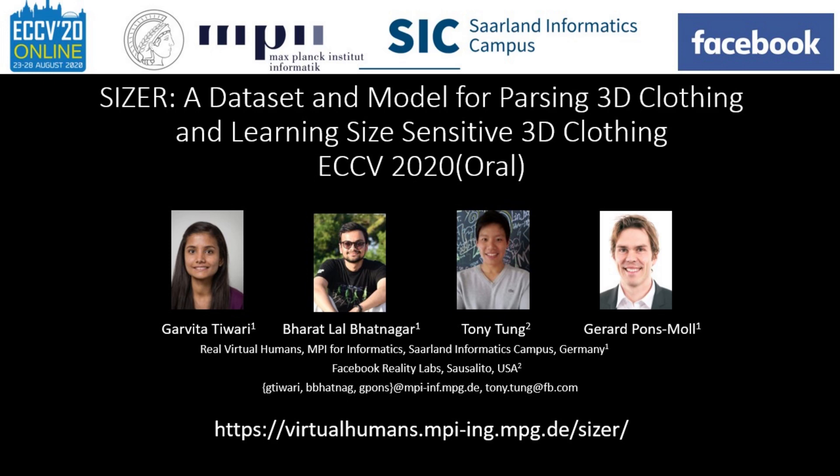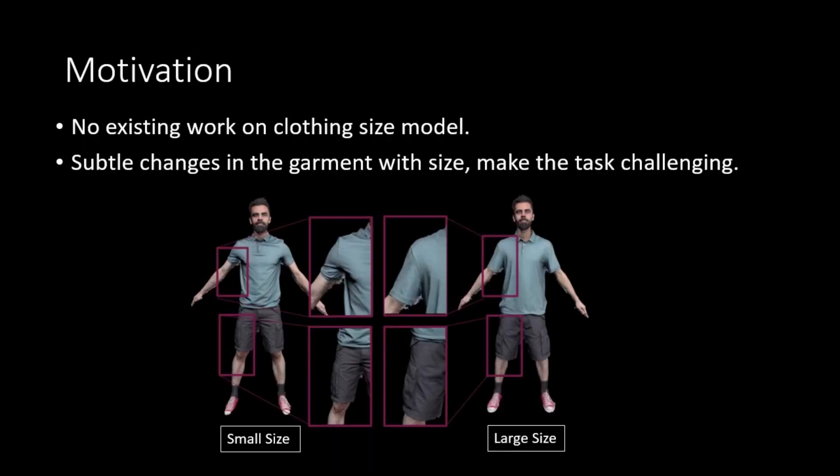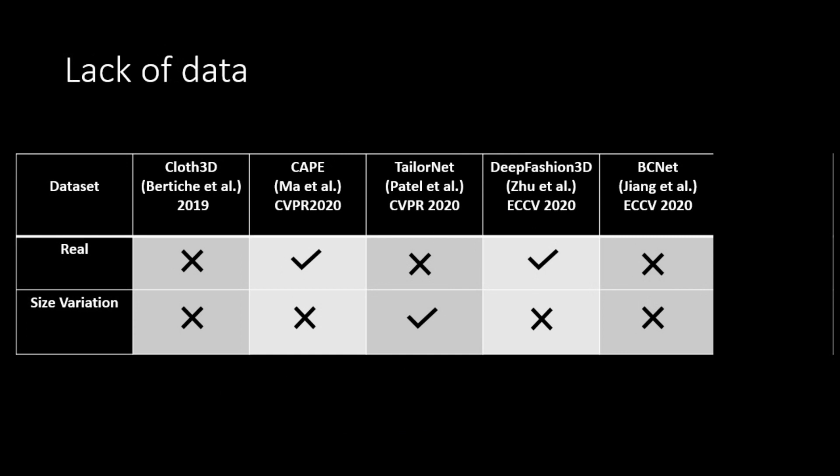We present Sizer, a dataset and model for parsing 3D clothing and learning size-sensitive 3D clothing. There is no existing work for size-sensitive clothing models, and subtle changes in the garment with size make the task very challenging. Moreover, there is no existing dataset capturing garment size variation in the real world.